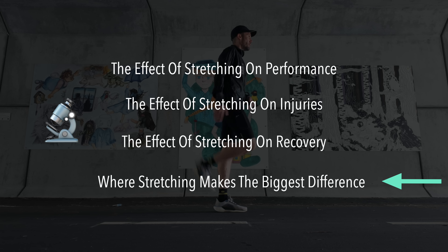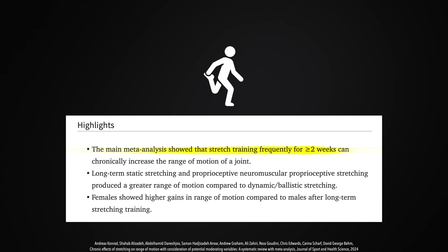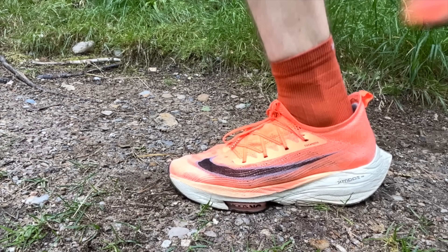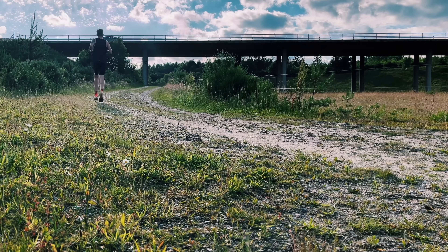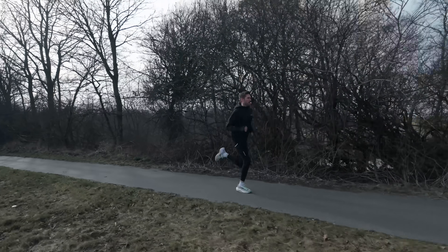So what can we actually use stretching for? There is one key area where stretching truly shines. A meta-analysis from 2024 found that stretching frequently for more than two weeks can chronically increase the range of motion of a joint — meaning if you stretch, you get better mobility. And that can be crucial for runners. If you're limited in how your joints can move, your running economy can be limited too. Think about hip extension — if your hip flexors are tight, you will shorten your stride. But if you improve your hip mobility, you can extend your stride further behind you, giving you a slightly longer stride and helping you become more efficient. It's the same story with ankle mobility: if your ankles are too stiff, it changes how your foot strikes the ground and how effectively you can push off. In general, most people need a bit more mobility.